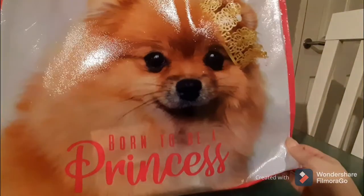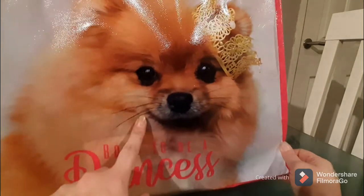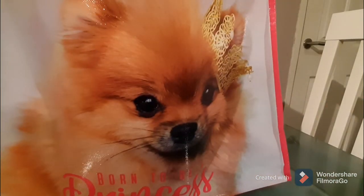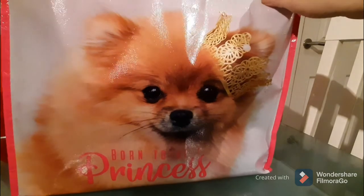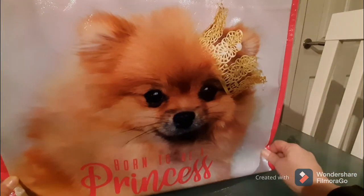First thing I bought was this reusable bag — I am addicted to these gorgeous cute bags that Poundland have. This one is 'Born to be a Princess' and look at this gorgeous little dog on it! If anybody knows what breed this dog is, leave it in the comment section below. These reusable totes are a pound, super sturdy, really useful, and adorably pretty.